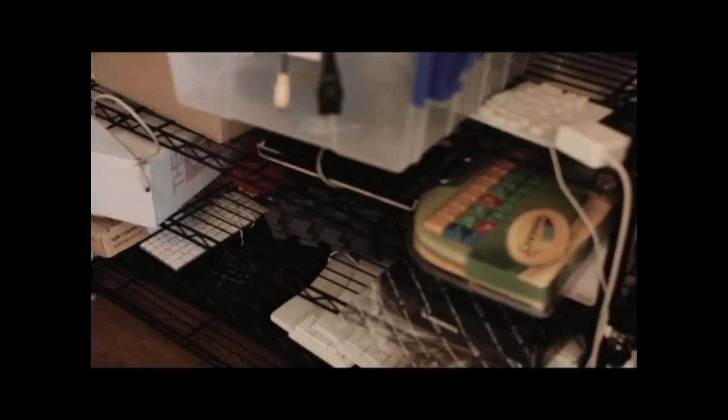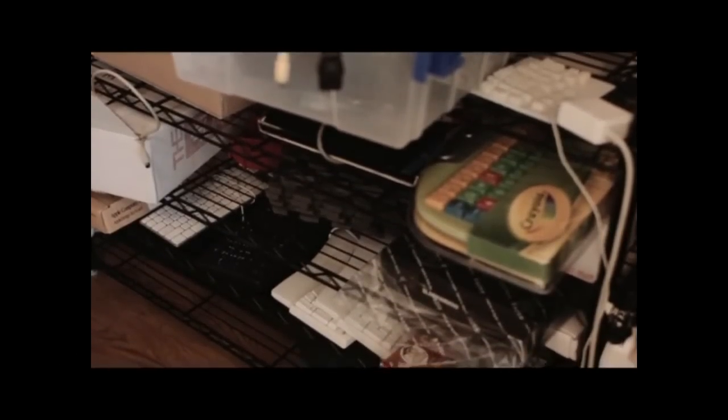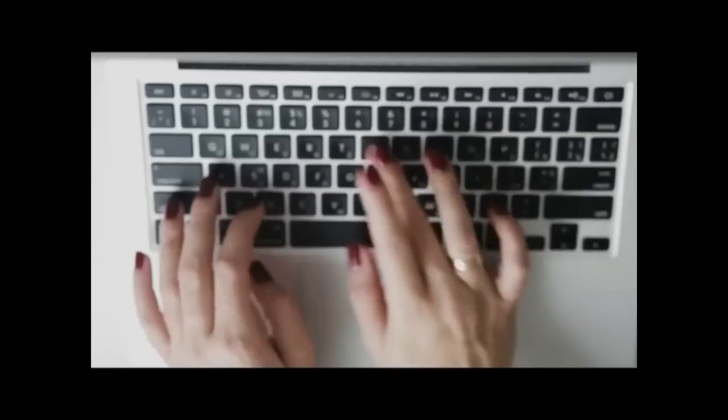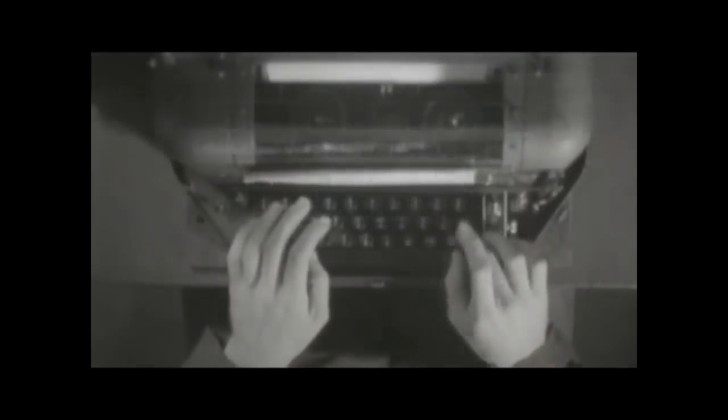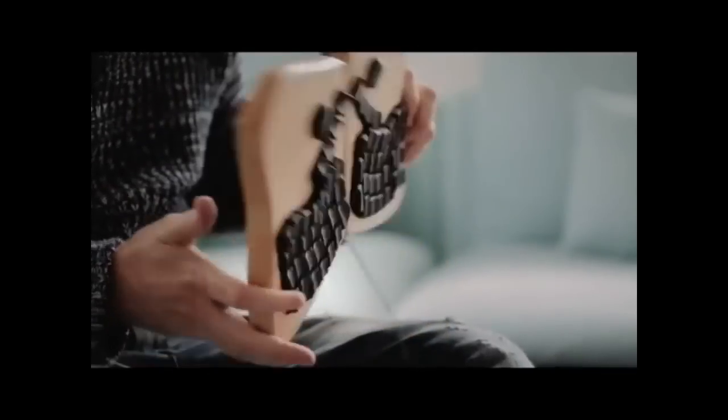Most people are typing eight-plus hours a day on uncomfortable, flat, plastic boxes that are pretty much the same as they were a hundred years ago. You deserve something better.